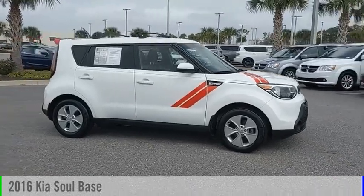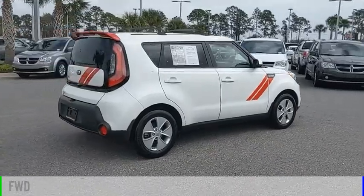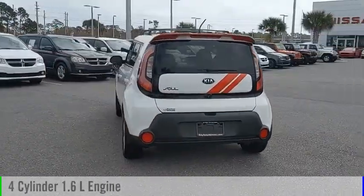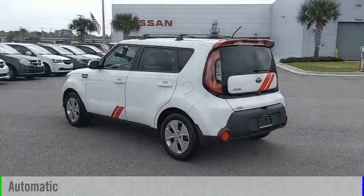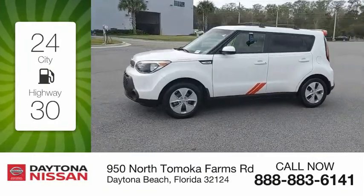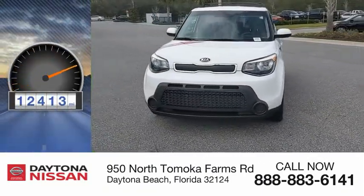Come test drive the 2016 Soul. This vehicle is powered by a front-wheel drive, 4-cylinder, 1.6-liter engine, and comes with an automatic transmission. Great fuel efficiency saves you money by requiring fewer trips to the gas station. This vehicle has less than 15,000 miles.